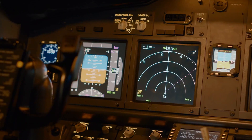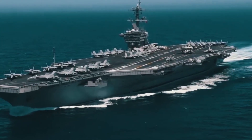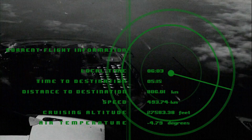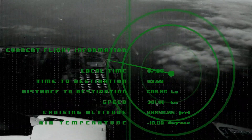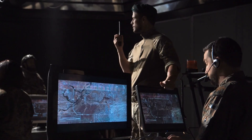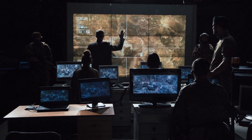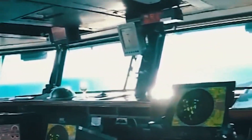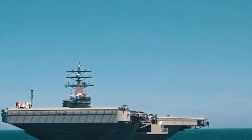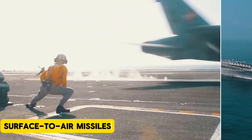Advanced radar systems. Radar is the first line of defense for any military vessel, and aircraft carriers are no exception. U.S. carriers are equipped with sophisticated radar systems capable of detecting a wide range of threats from air, surface, and subsurface sources. These radars can track incoming missiles, enemy aircraft, and even hostile submarines, providing real-time data to the carrier's command center. The radar systems are designed for precision and speed, ensuring the crew can respond to threats quickly and efficiently. With radar technology that can spot a target hundreds of miles away, the carrier is able to take preemptive action long before an enemy reaches its vicinity.